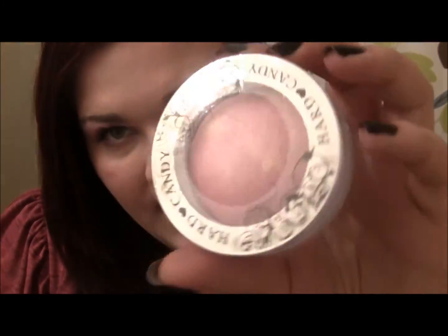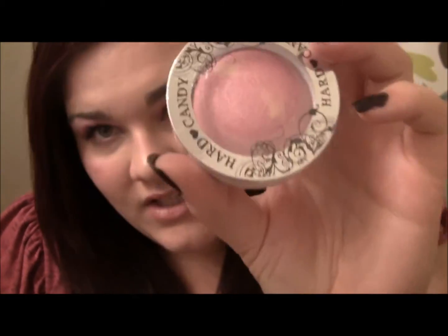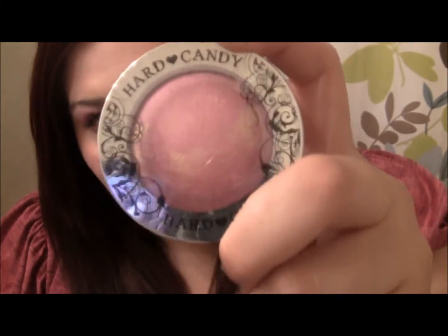The next three things are makeup prizes. The first one is the Hard Candy Blush Crush Baked Blush in Living Doll. I use this in a lot of my Makeup of the Days and I'll be using it in a lot of tutorials, so I figured if I gave one of you guys a chance to win it, you wouldn't have to dupe it out.